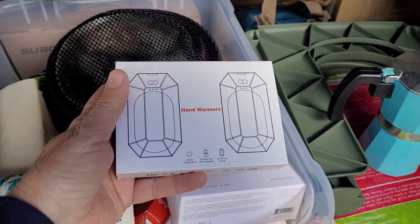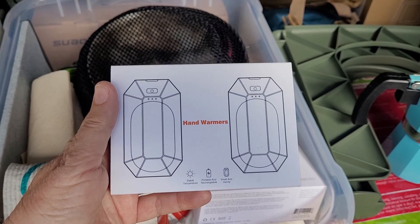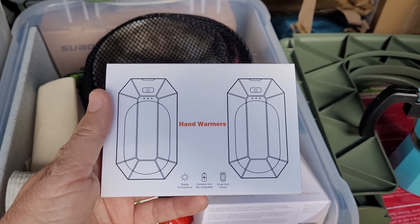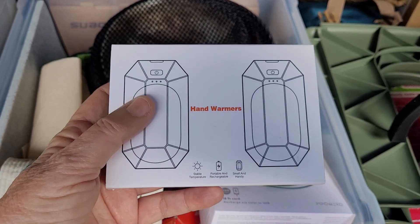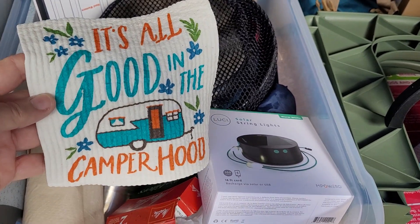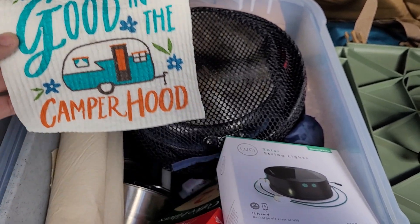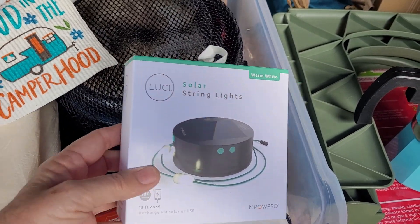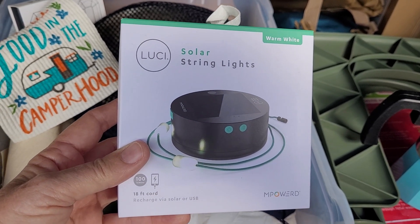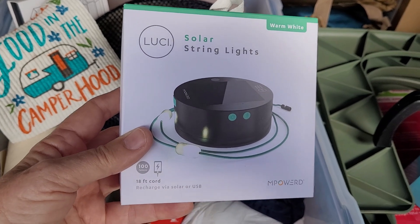I got some hand warmers, which I think will come in handy. I charged them up, put them in my pockets, and was amazed how just having two little hand warmers could warm up your entire body. I also got a little washcloth for cleaning the counter — I thought that was really cute. And I got the Lucy string solar lights, which I'm thinking will be nice on the camping/picnic table to light things up, make it look pretty, and be functional.